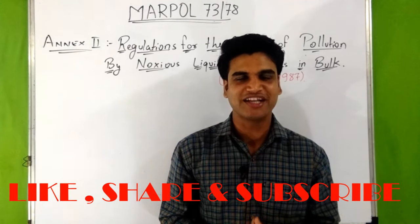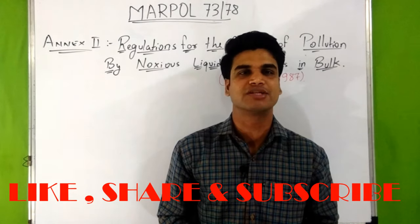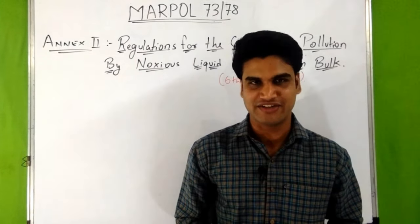Hello everyone, I hope you liked the videos of MARPOL 73/78. Our last video was about Annex 1 of MARPOL 73/78.